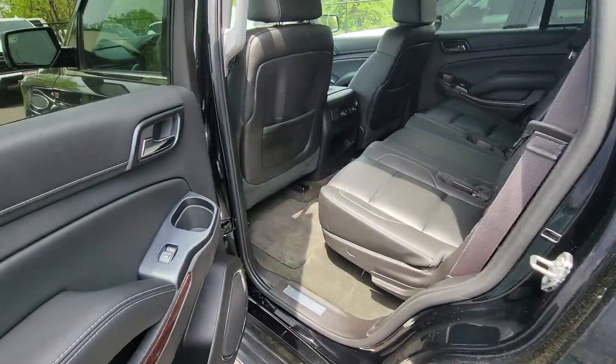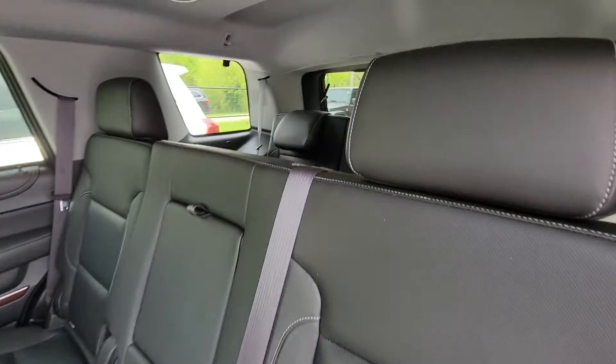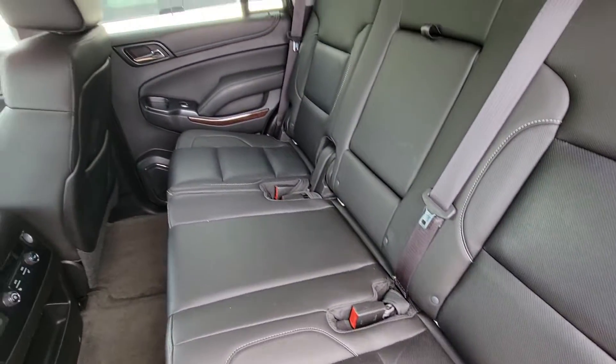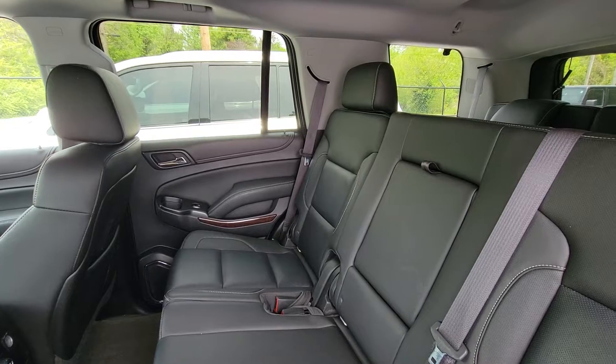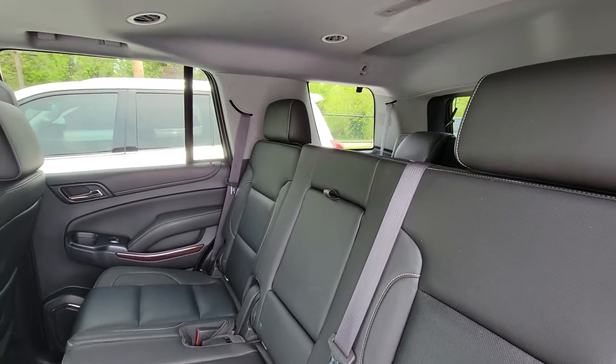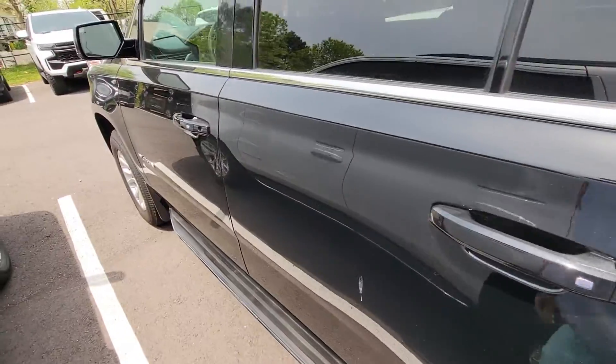Coming around to the interior — hopping in the back seat first. It does have the leather interior and the seats are in really good condition overall. No smells, no odors, not noticing any kind of staining in the headliner or anything like that. Does have the carpet and mats that come with it from the factory.